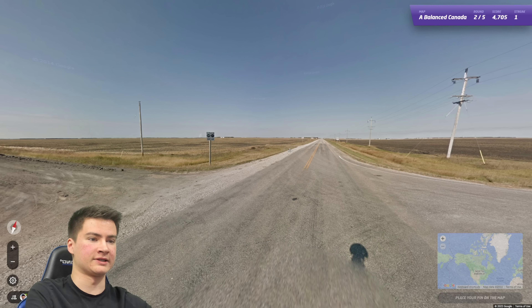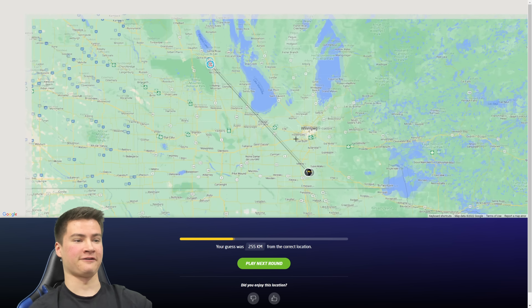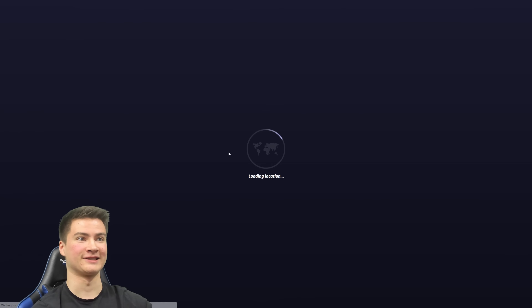Okay this is rural but we have highway shields — nice — and it's Manitoba again. Okay, it's an easy round. I could try to 5K that but I'm not gonna waste time.